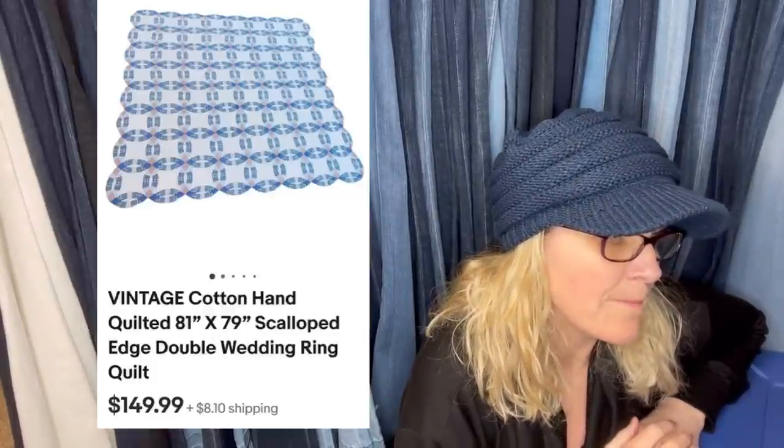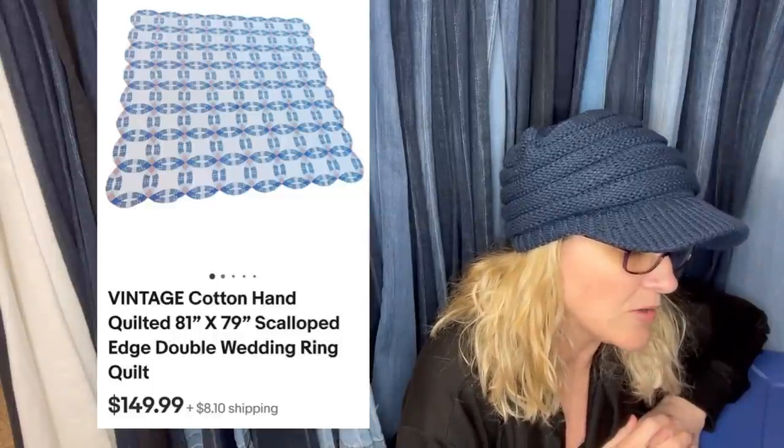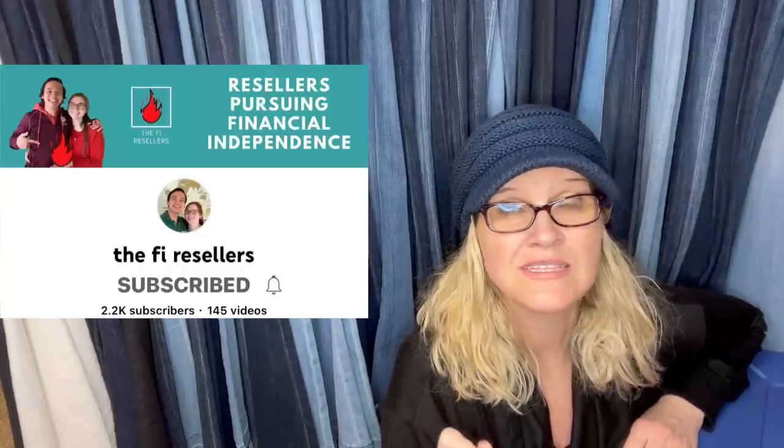Paid $5 for it at a mom and pop thrift store. It's a vintage cotton hand-quilted scalloped edge double wedding ring quilt. These quilts have patterns and some are more sought after than others — you definitely want to figure out what the pattern is. The Phi Resellers sell tons of quilts and talk about it on their channel, so check them out. This quilt sold for $149.99 plus shipping, and they paid $5 — that's amazing. A lot of estate sale companies know these are big money.